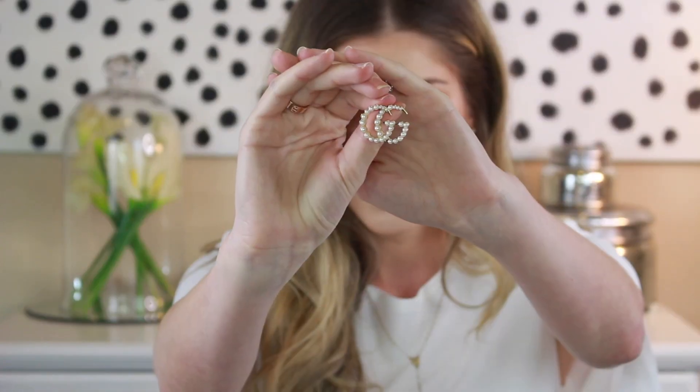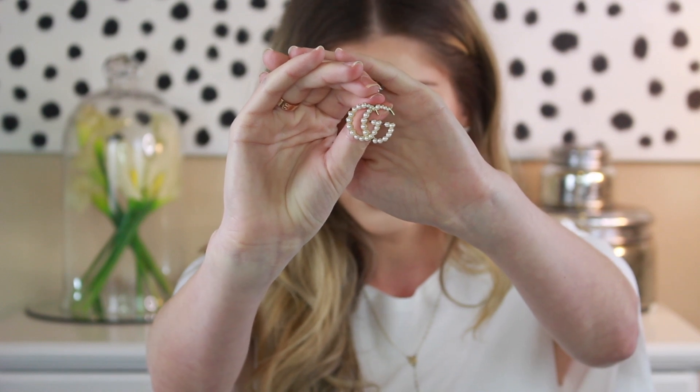The last pair of earrings I have are actually dupes — these Gucci pearl dupe earrings, the GG, and I just think that they're adorable. If I can get them in my ears, that'd be awesome. I also think these would be really cute with your hair pulled back and really chic — with jeans and a white t-shirt, I think these would be super cute.